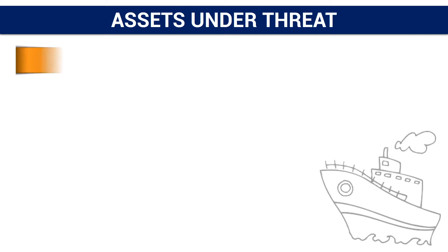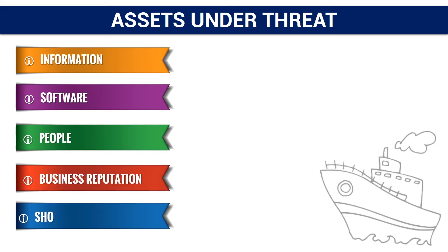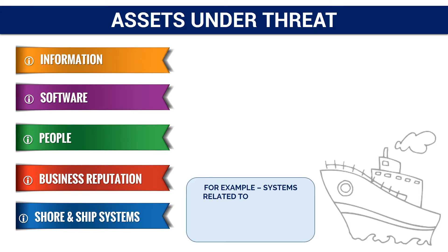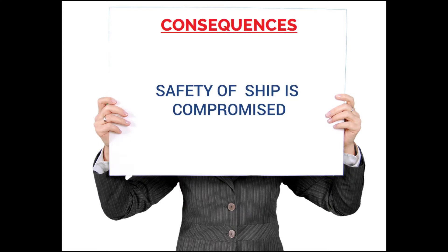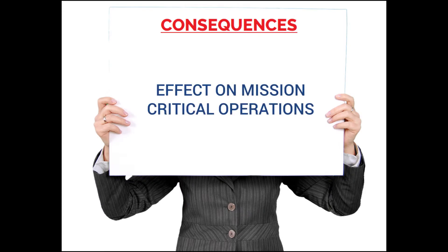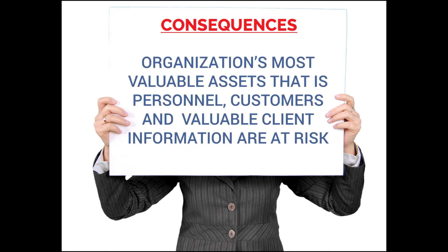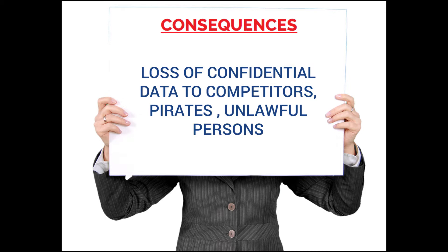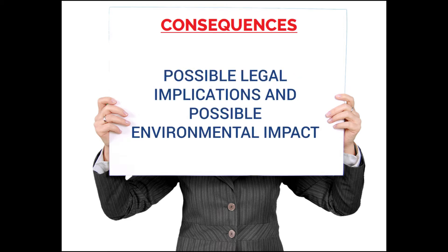Assets under threat are information, software, people, business reputation, and shore and ship systems — for example, systems related to navigation, communication, cargo handling, propulsion, steering, and auxiliary machines. The consequences include compromised ship safety, effects on mission-critical operations, impact on safety of personnel, financial loss due to loss of assets and downtime, and risk to an organization's most valuable assets: personnel, customers, and valuable client information. Additional consequences include loss of confidential data to competitors, pirates, or unlawful persons, effects on critical infrastructure facilities, possible legal implications, and possible environmental impact.